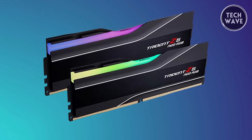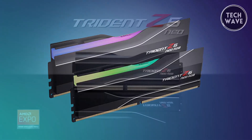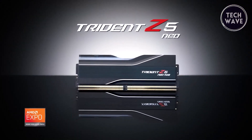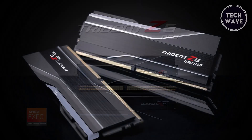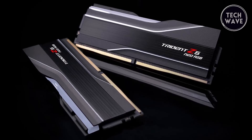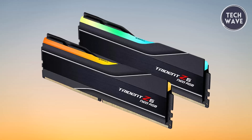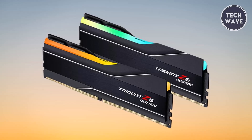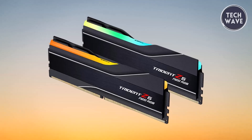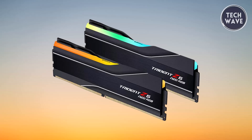The Trident C5 Neo is designed to boot at SPD speed at default BIOS settings, ensuring straightforward installation. However, enabling the EXPO profile is essential to fully utilize its potential. It's crucial to note that this memory kit should not be mixed with other kits, as doing so can lead to stability issues or system failure. Overall, the G.Skill Trident C5 Neo RGB DDR5-6000 offers an impressive blend of speed, stability, and aesthetic appeal at a competitive price of $118.